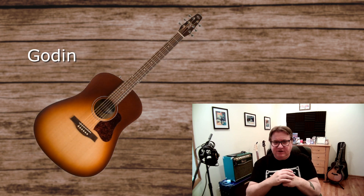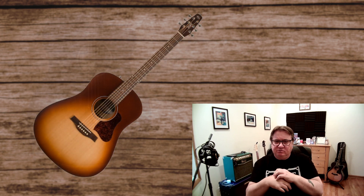So I looked at all the different types — Fender, Martin, Godin, Takamine, Alvarez — I looked at a variety of guitars.